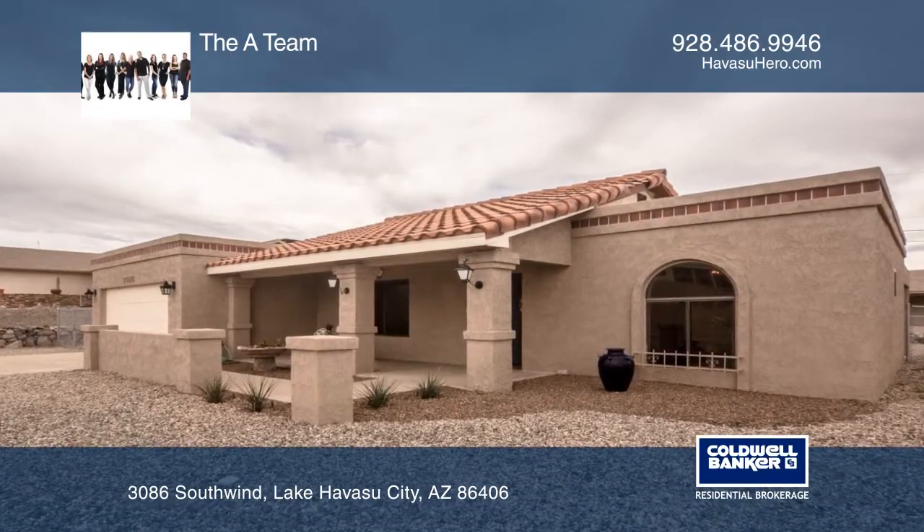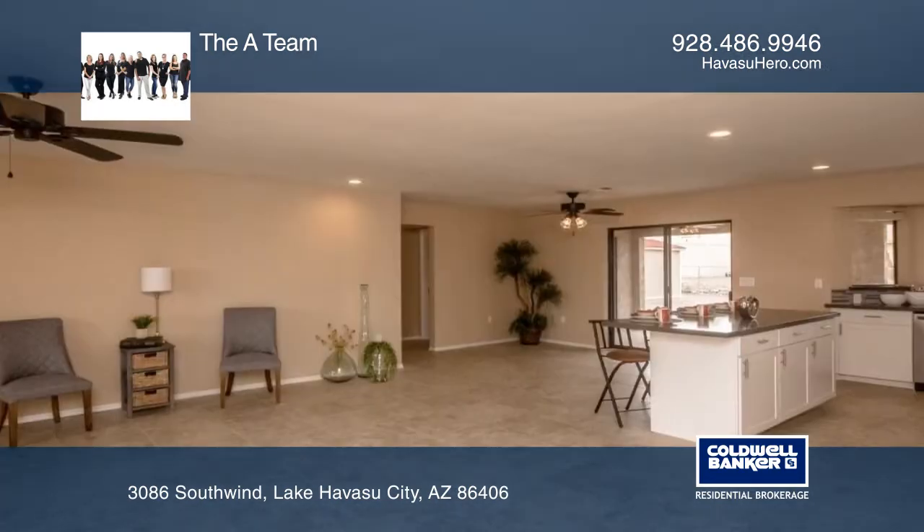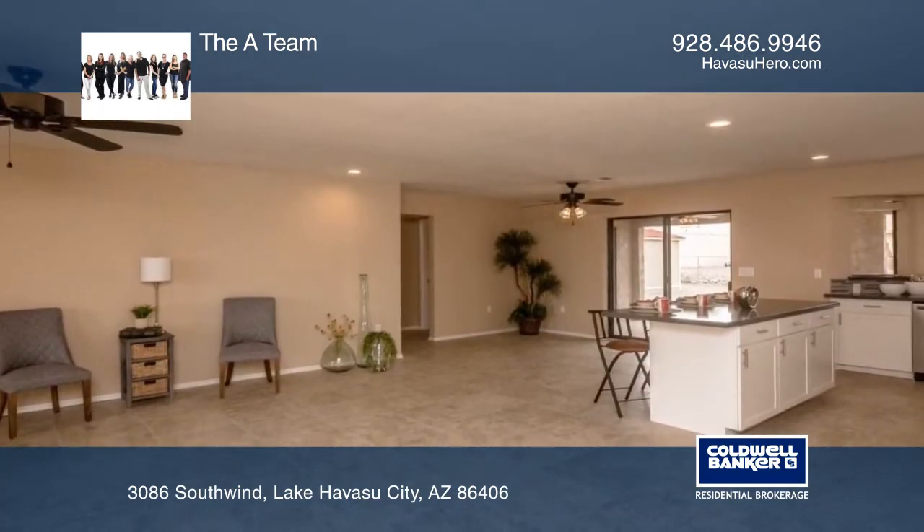Step into your stunning remodeled home located on the south side of Lake Havasu City. Tile flooring is offered throughout this open floor plan home.